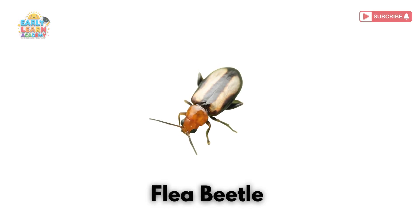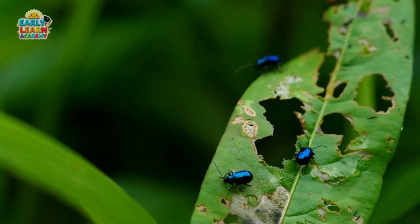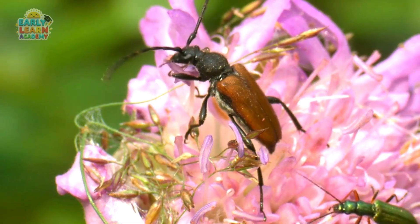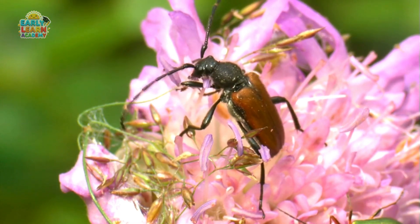Flea Beetle! This is a flea beetle. It jumps like a flea and feeds on plant leaves. Longhorn Beetle! This is a longhorn beetle. It has very long antennae, sometimes longer than its body.